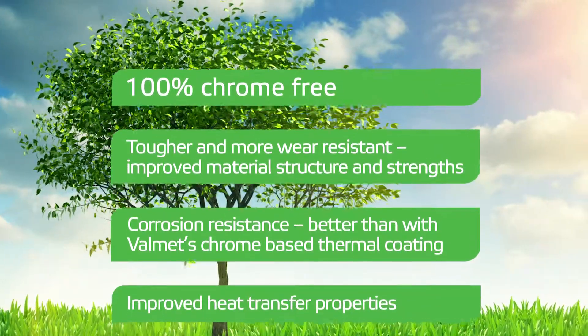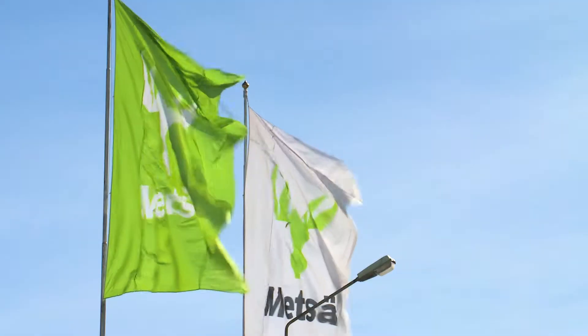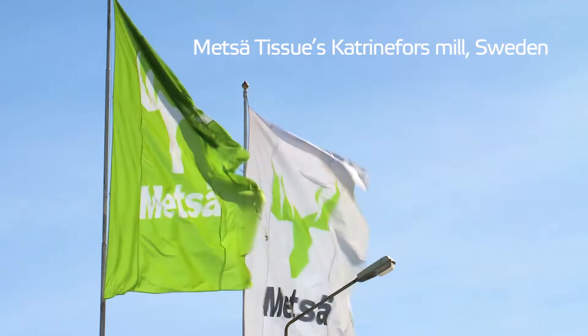Improved heat transfer properties. It is the most environmentally safe and durable Yankee metallizing coating available, specifically developed for optimum Yankee performance in the tissue making process.